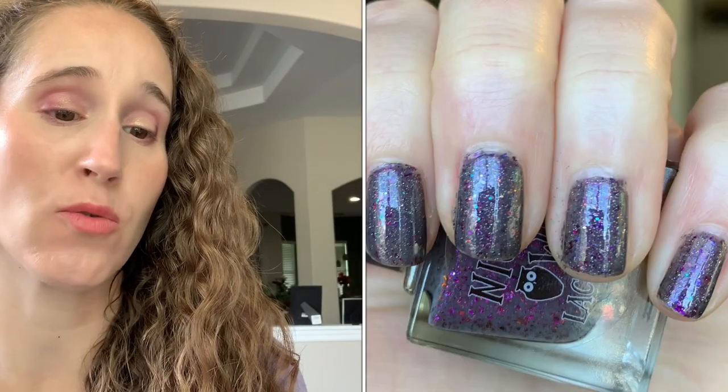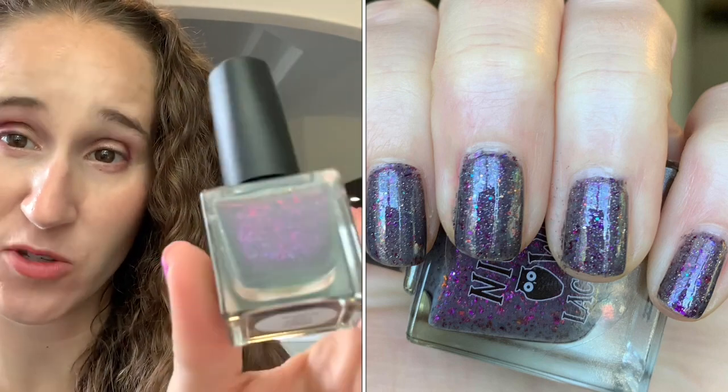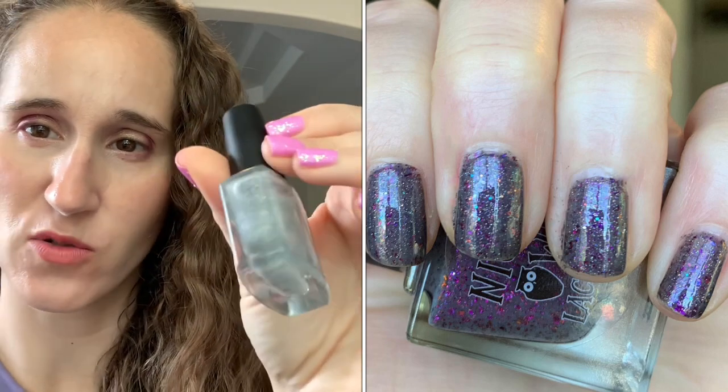Then I did a group mani with five fabulous friends. My son graduated high school and then my youngest is going into high school. As a group we decided to do graduation manis. Both of my sons have gray and purple in their school colors, so I chose a gray and purple combo. I wore Night Owl Lacquer's Hyruly Castle, which is like a smoky purpley gray base with purple flakes. And then to be a little extra, I wore Hollow All the Things on top. Really pretty and sparkly.